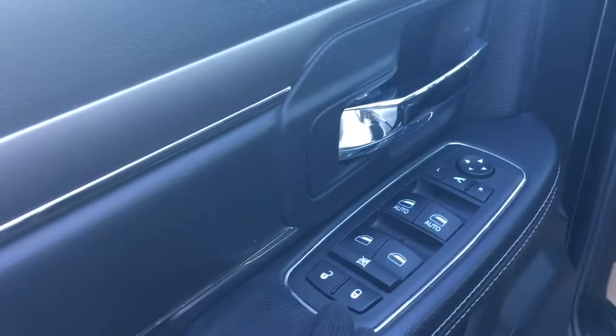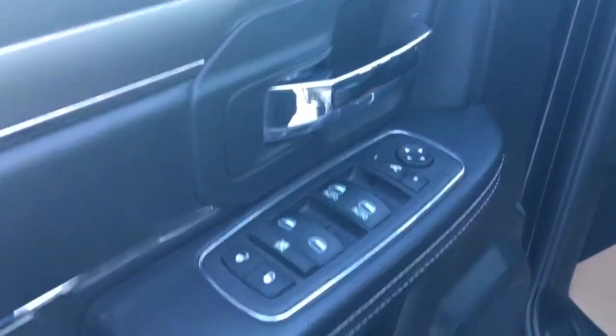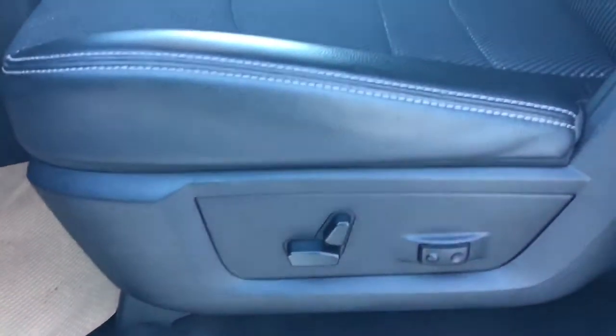So in the door here you have your unlock, lock, power windows and power mirrors. Nice big compartment here at the bottom as well as your two cup holders. They are half leather seats with your mesh inserts — very comfortable. Power seats.